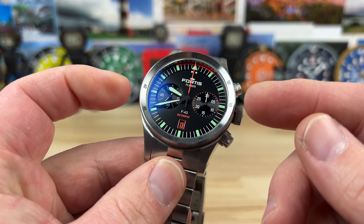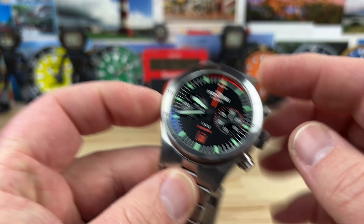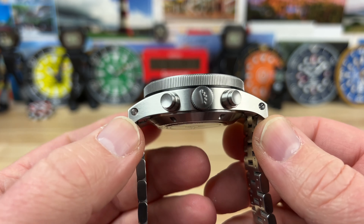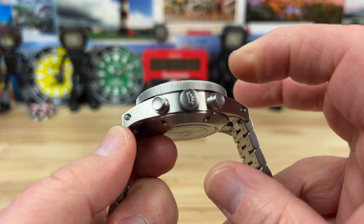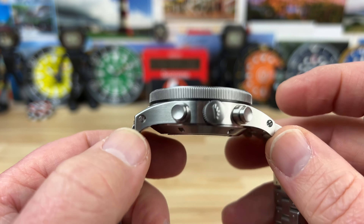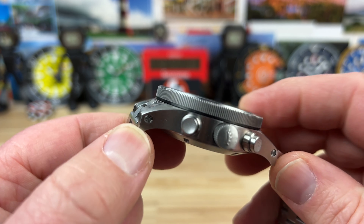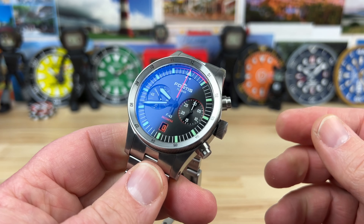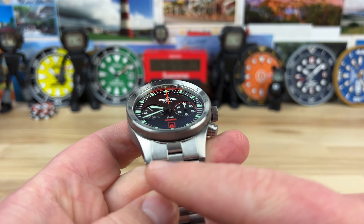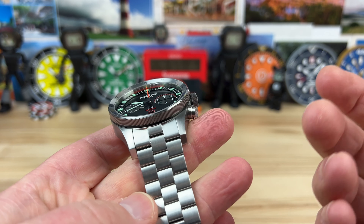I measure this at 42.5mm wide, 54.5mm lug to lug — it is a long lug to lug — and also a little bit on the thicker side at 16.3mm. Sapphire crystal up top, but this metal bi-directional 24-click 12-hour bezel sits proud of it. The lug width is an odd 21mm.